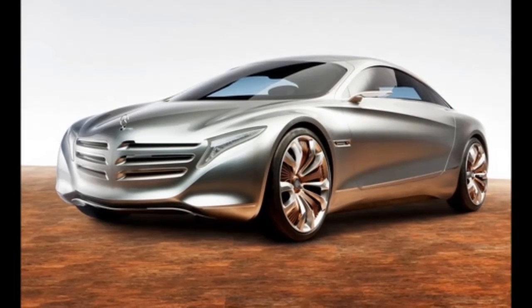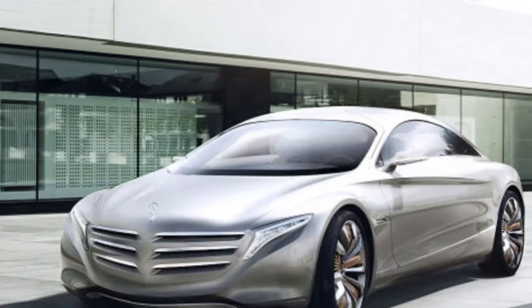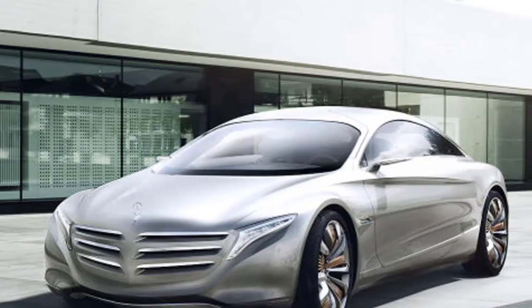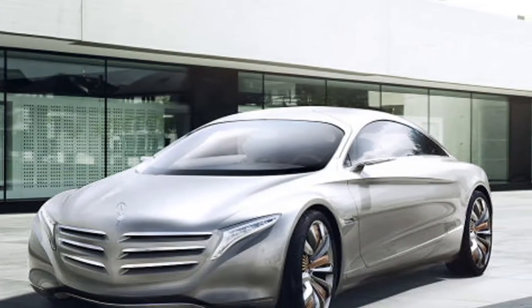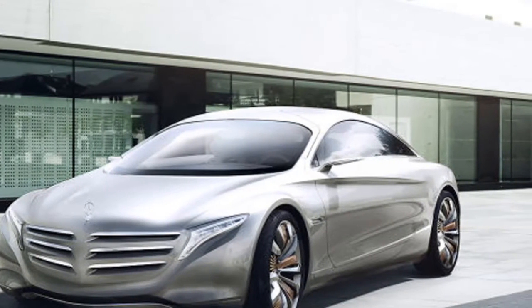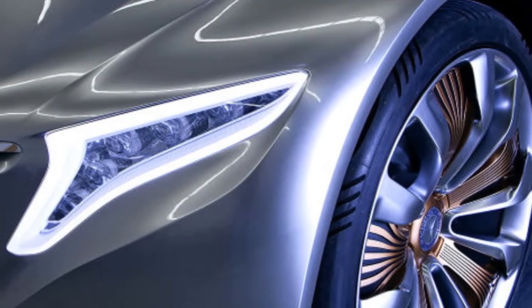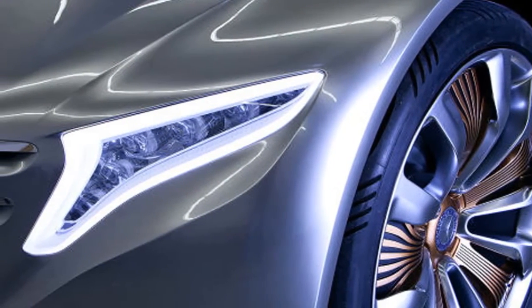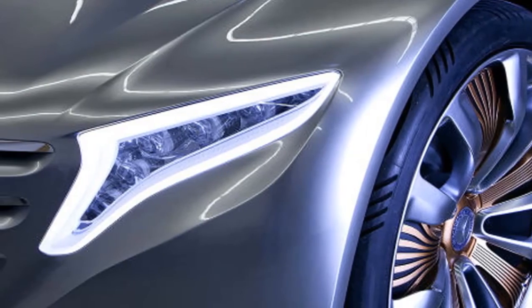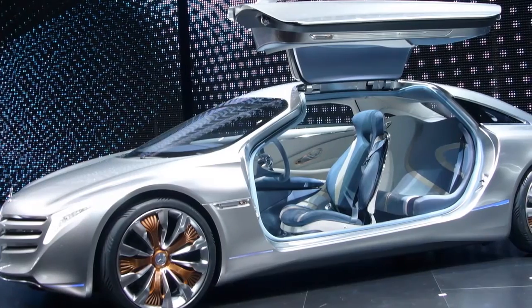The front motors each push out 68 horsepower and 55 pound-feet of torque, while the rear ones deliver 136 horsepower and 147 pound-feet of torque each. According to computer simulations by Mercedes-Benz, the F125 can go from 0 to 62 miles per hour in 4.2 seconds, with a target top speed limited to 137 miles per hour to preserve the battery.